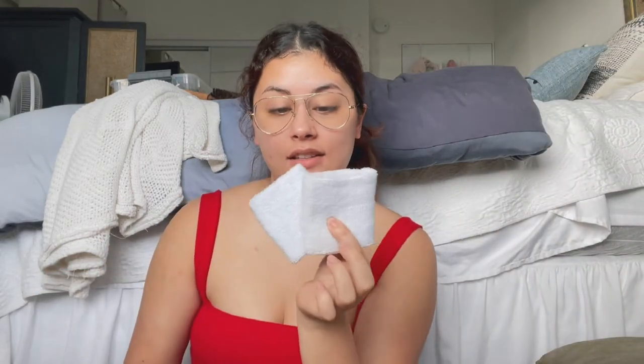Next are these little terry cloth arm wrist sweatbands. I use these for washing my face — I put them on my wrists when I wash my face so that water doesn't run down my arm, which is my biggest pet peeve in the world. It basically catches all of it, and you just throw them in the washer after a few uses. They stay pretty dry, they're thick, and they're comfortable. They came with three for $7. 10 out of 10, recommend.